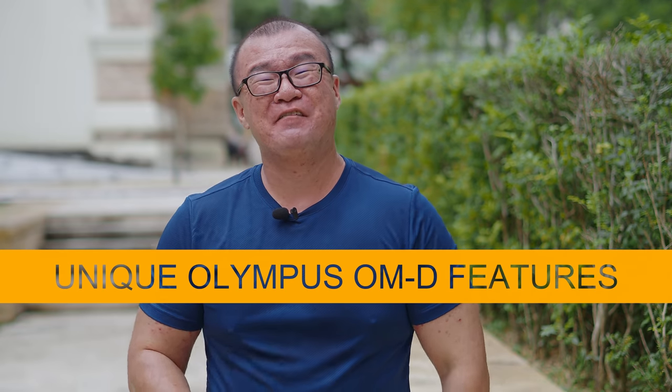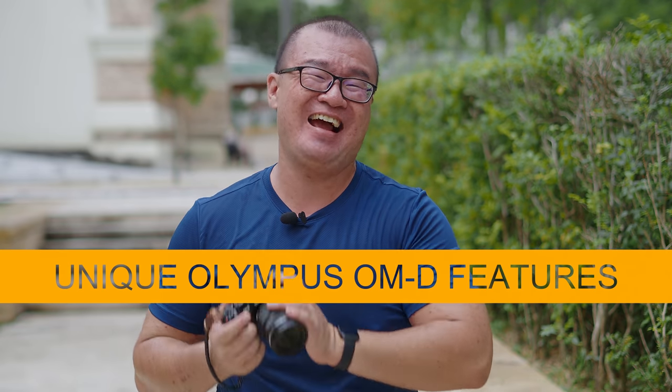Hi, my name is Robin Wong and in this video I want to talk about five truly unique features found in Olympus OM-D cameras.